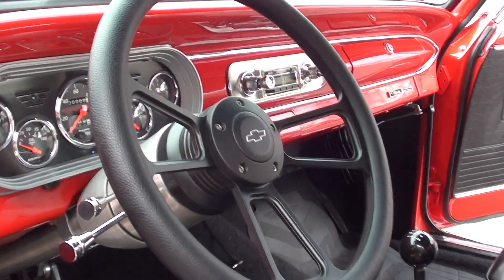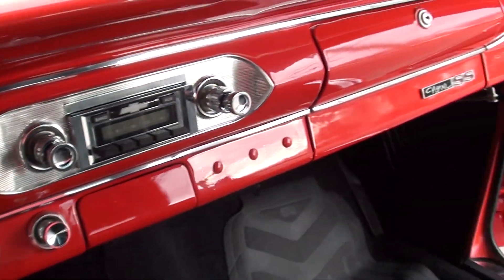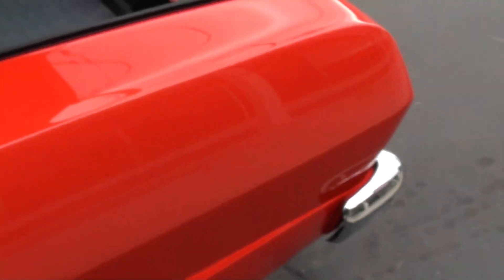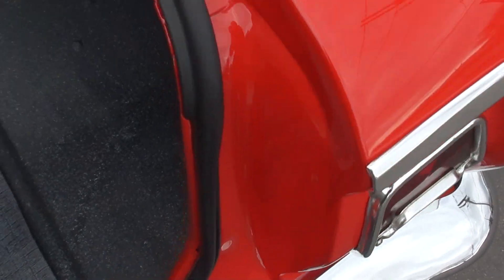It's got the Auto Meter gauge cluster in it — it's showing 0.7 miles. We'll make sure that the speedo is working. There's not going to be a parking brake on it — it's got a custom 10-bolt rear end, so no parking brake. It's got dual exhaust, like a 3-inch into 2, and it's definitely set with a highway gear.